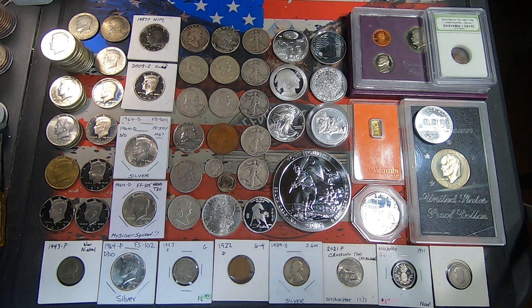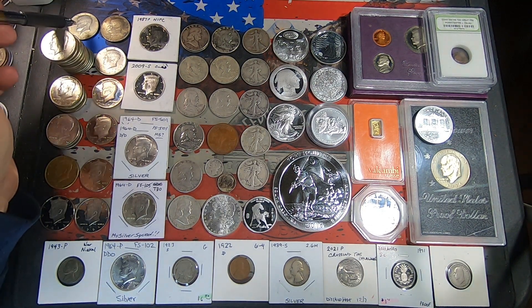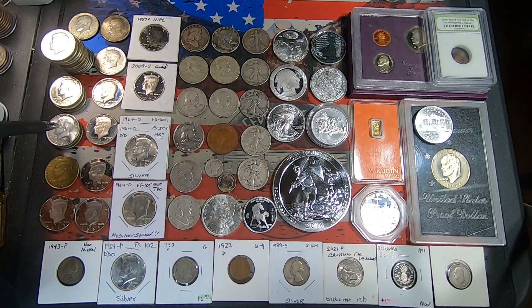I think that's where we'll stop opening today, but we'll go through this stuff that I got. Got a nice selection of coins here — 40% Kennedy halves: we've got a 1966, a 1967, a 1968 Denver, and three 1969 Denvers.